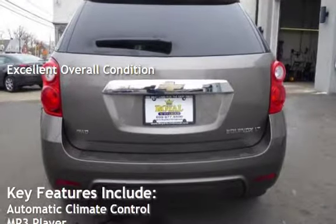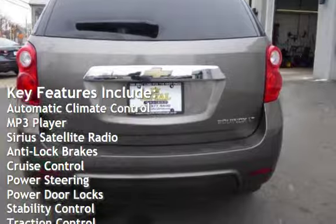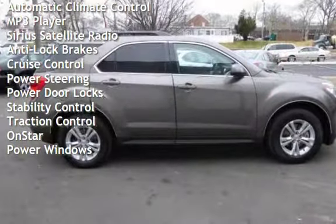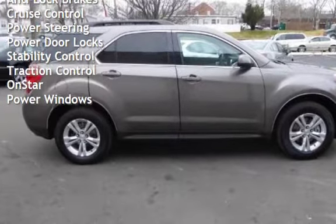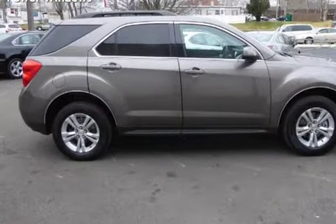Key features include automatic climate control, MP3 player, Sirius satellite radio, anti-lock brakes, cruise control, power steering, power door locks, stability control, traction control, OnStar, and power windows.